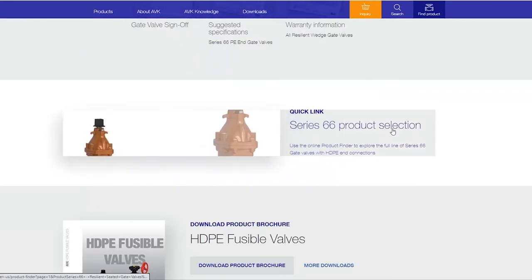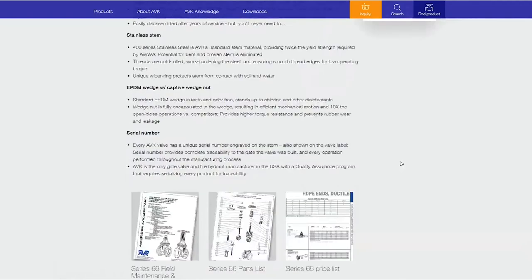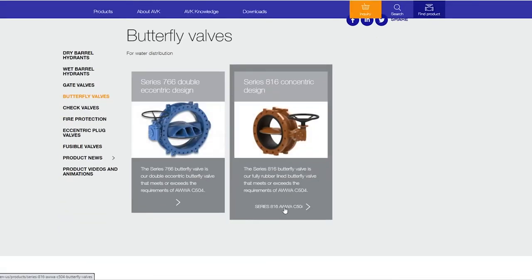Down below that are a few more links related to this specific product. We can also look at butterfly valves or any of our other products, and it takes you to a similar product overview page as you click in.